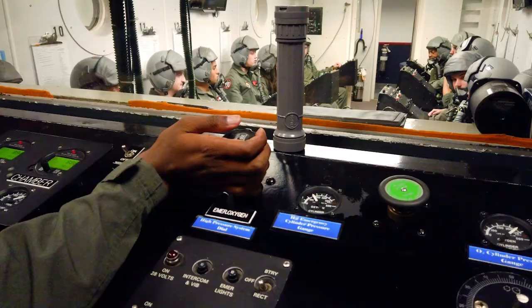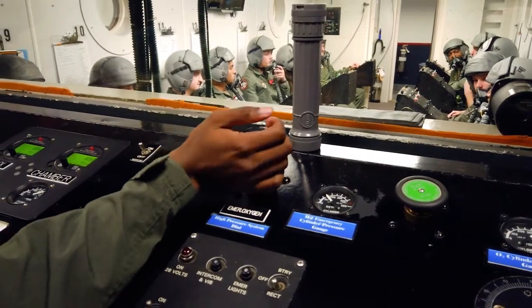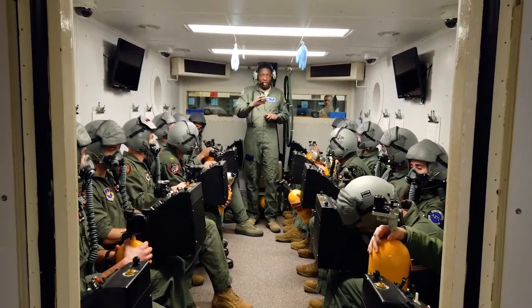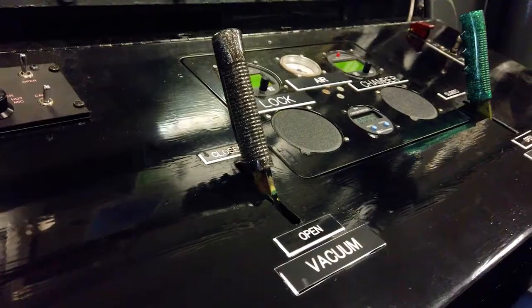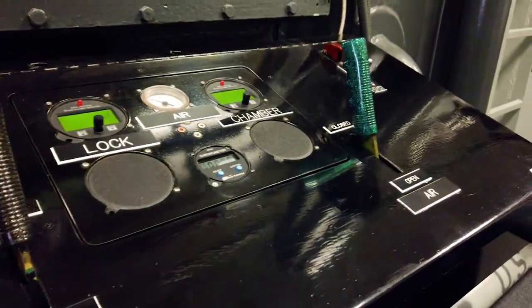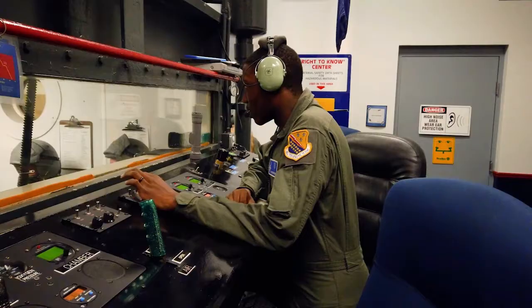Hypoxia is just a drop in your O2 saturation in your blood — you can potentially become unconscious if you don't correct it, and correcting would be getting 100% oxygen. Also things like DCS, or rapid decompressions that can occur at altitude, which would just be pressurization loss in your aircraft. And for pilots more specifically, things like AGSM or pulling G's — preparing their bodies so that they're able to perform the best when they have those different physiological anomalies occurring.